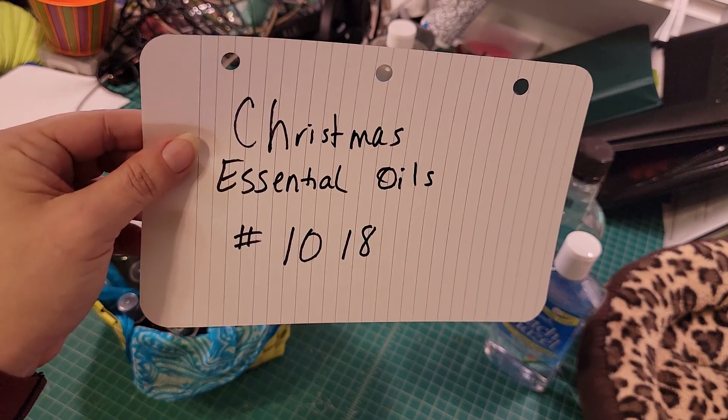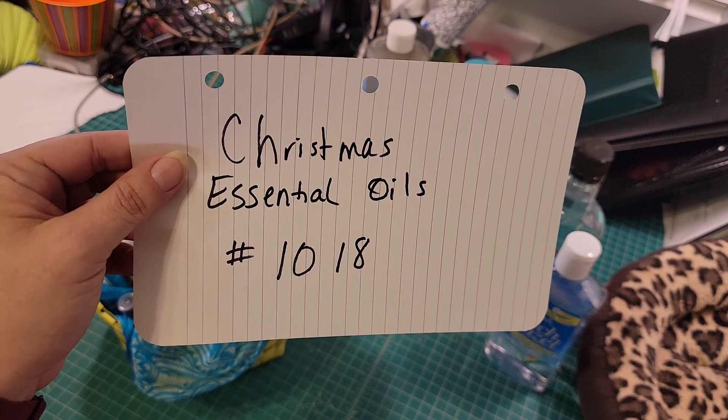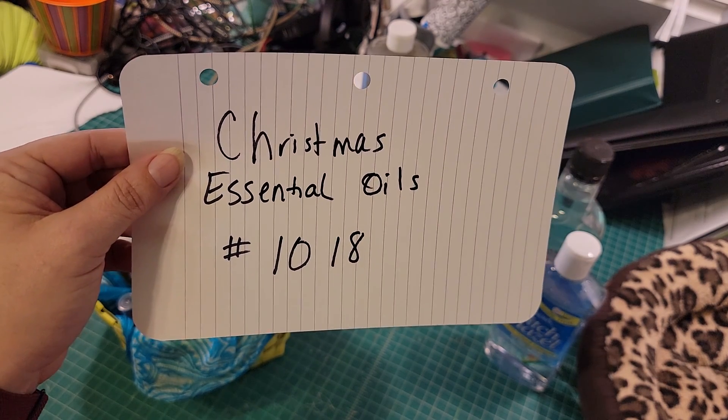In your auction spotlight today we have the Christmas Essential Oils Basket, number 1018.